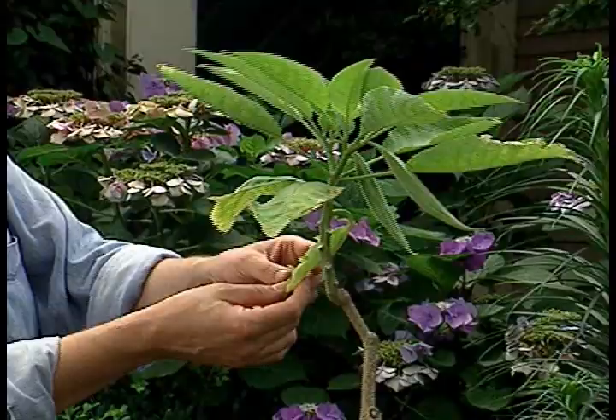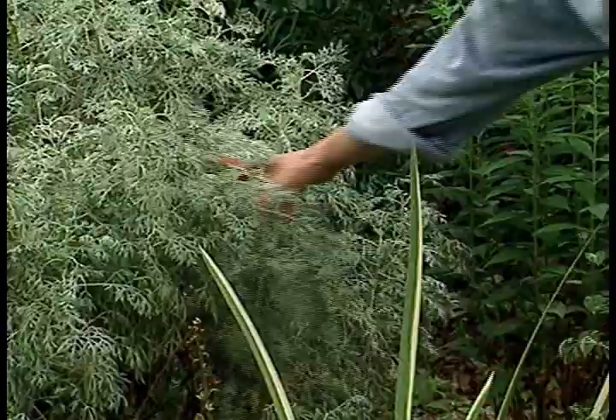You can see the evidence of their damage in the lack of vigor in the plant and the discoloration of the leaves. Before, they were a rich green, and now they've turned a sickly yellow.